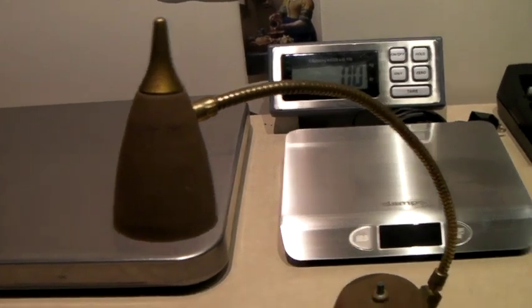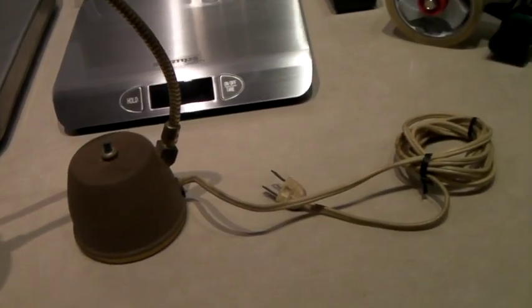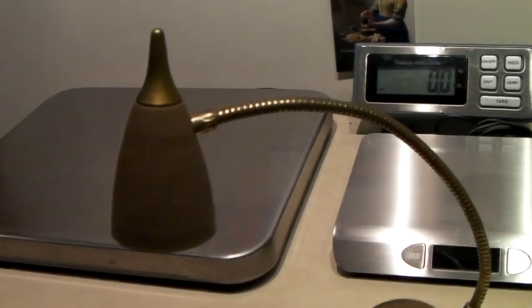This is a mid-century modern gooseneck little desk lamp. I think I've had this one for a while. Lamps are on sale — I have 30% off lamps right now. So this sold for $26.